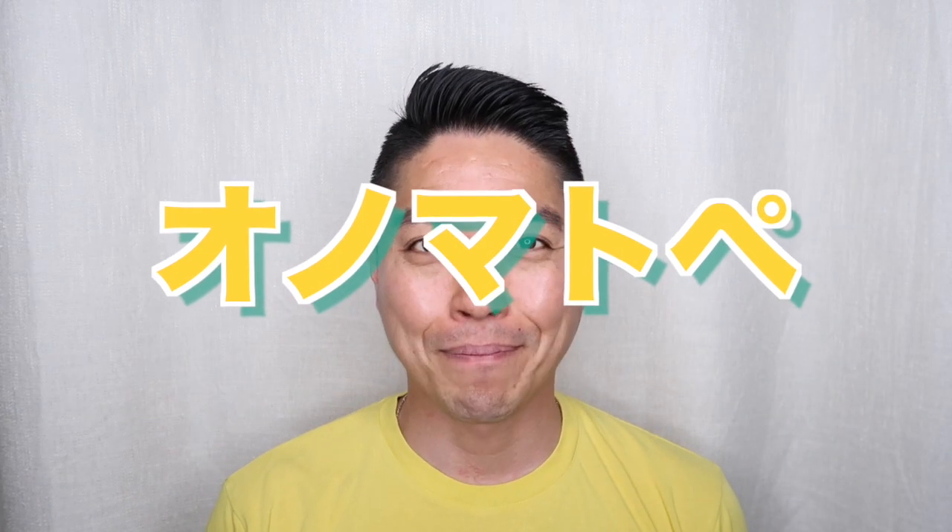Hey guys! Welcome to Onomatopoeia with Japanese Sightshanking. My name is Ryoji. In this video, I will show you a useful Japanese onomatopoeia word that you can use in your daily conversations.